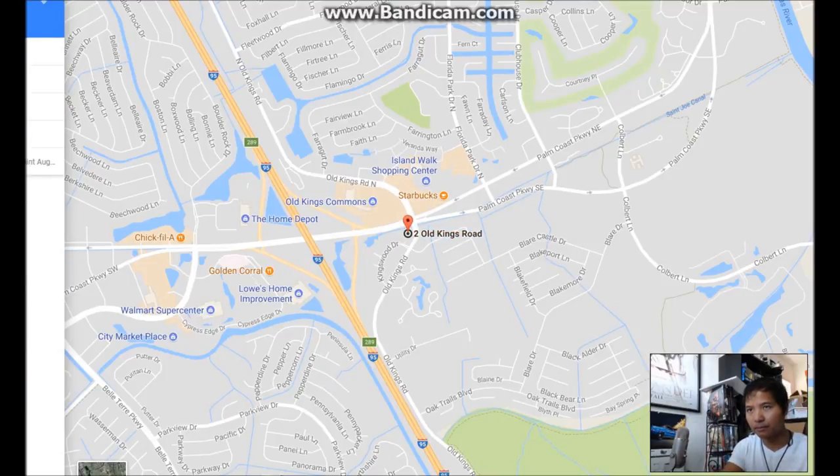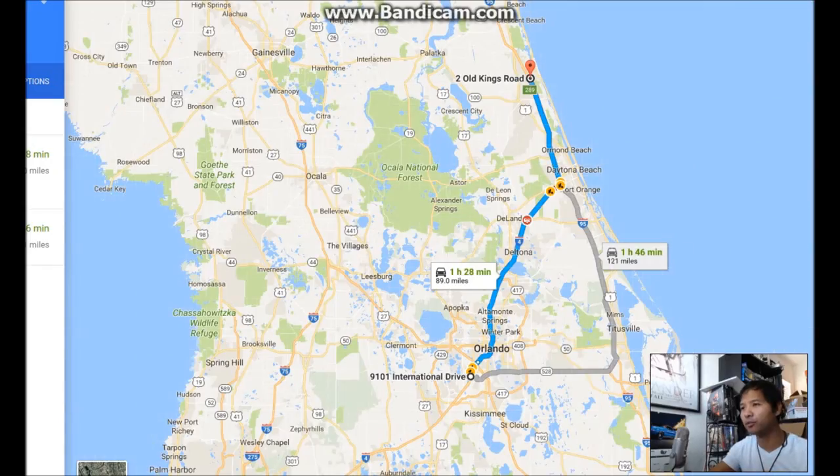It's an hour and 28 minutes away. You know what, I do want the car, so I am going to make this journey. And since I'm going to be out in Palm Coast, I might as well do some sightseeing so I'm not just driving up there for an RC car.